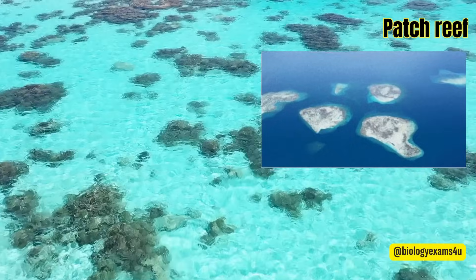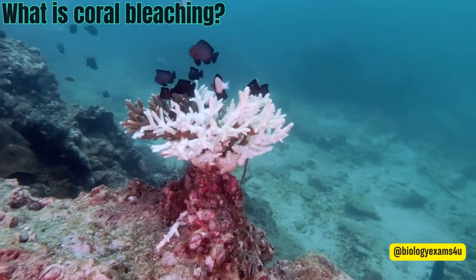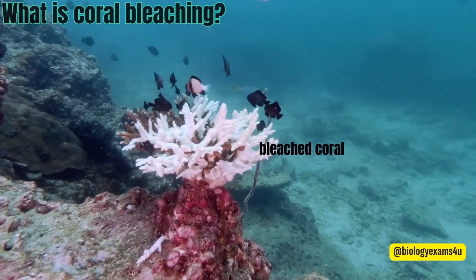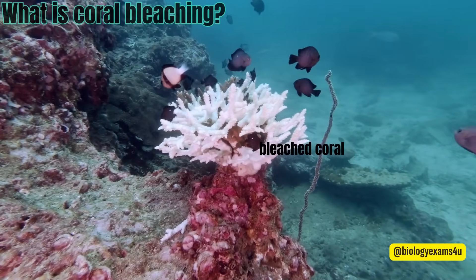Patch reefs vary greatly in size and they rarely reach the surface of the water. What is coral bleaching? When corals are stressed by changes in conditions such as temperature, light, or nutrients, they expel the symbiotic algae living in their tissues, causing them to turn completely white. This is called coral bleaching.